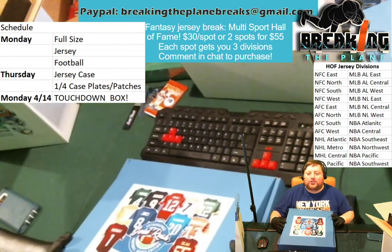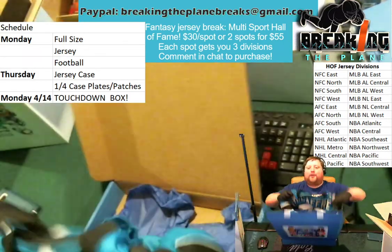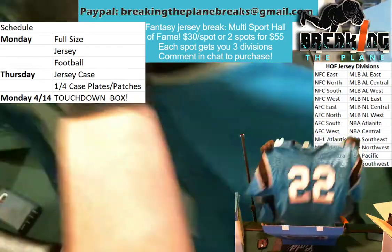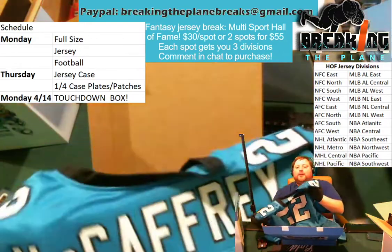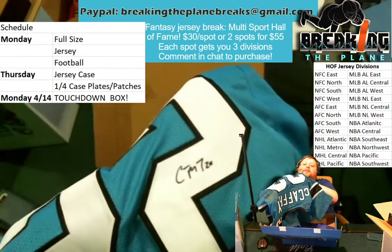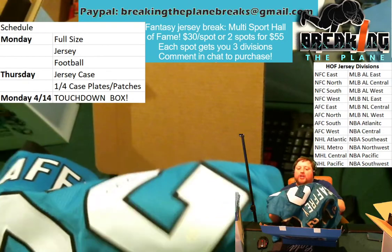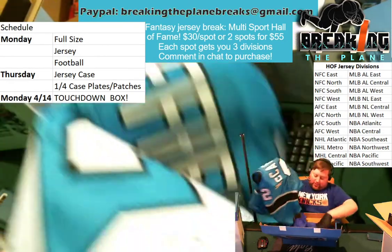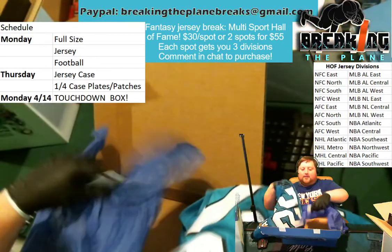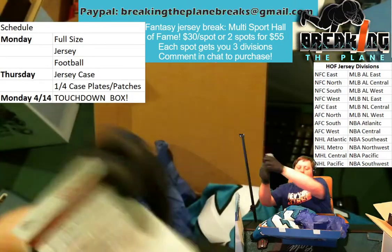We broke one Gold Rush jersey for football, and that one was Christian McCaffrey. This one went out to Chris. He got a bargain price — one of the last divisions we had left for jerseys was the NFC South. Well, he scooped up this beauty, Christian McCaffrey number 22, signing two on this side. This is a JSA certified autographed jersey. Nicely done by Christopher. Certificate of authenticity right here on the McCaffrey hit.